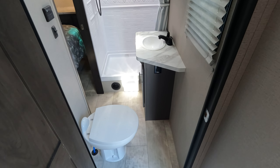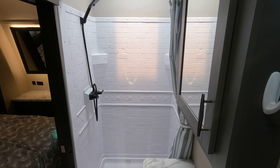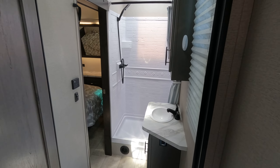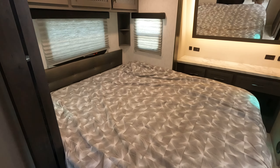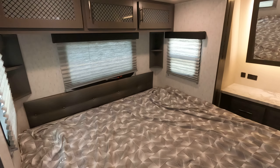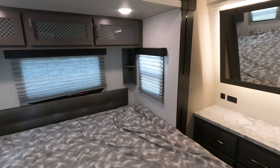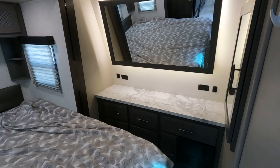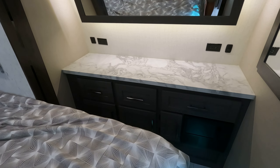To the right of that we have the entryway to your bathroom, as well as another door to the main bedroom. In the main bedroom you have a king size bed, cabinetry above, and a big main mirror with LED lighting. There is more cabinetry, outlets, and USB ports.